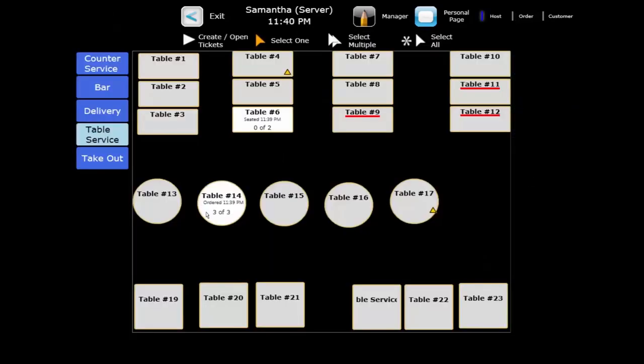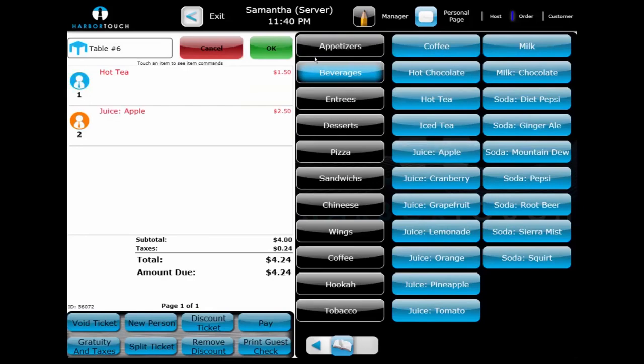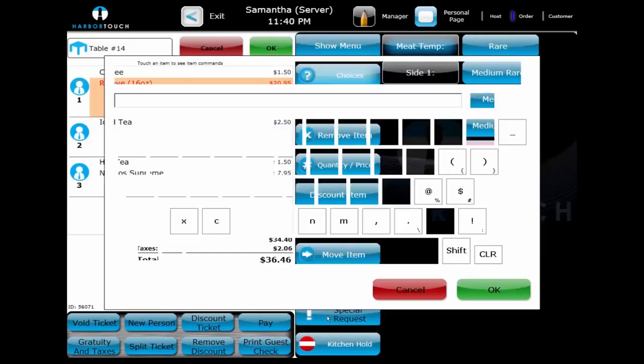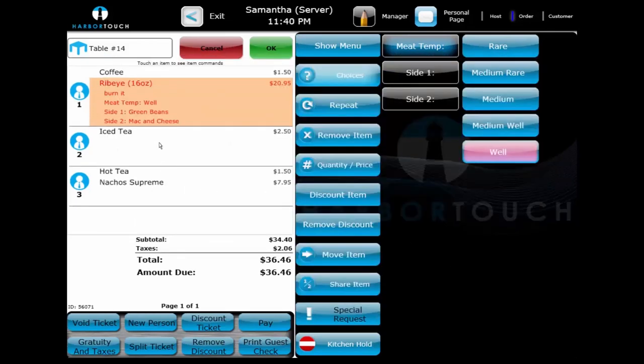We'll go into the second table and add drink orders for them. Once the drink orders are added for the second table, we'll return to our first table to see that customers are ready to place their entree order. One of the customers lets us know they like their steaks extra well done. We don't have a choice set prepared for extra well done, but we can use the Special Request button to let the kitchen know. The Special Request feature allows us to use a custom line of text that can print to the kitchen. Any common request can be handled by adding a choice, but we can add a Special Request for less common ones, and this text will always print to the kitchen.